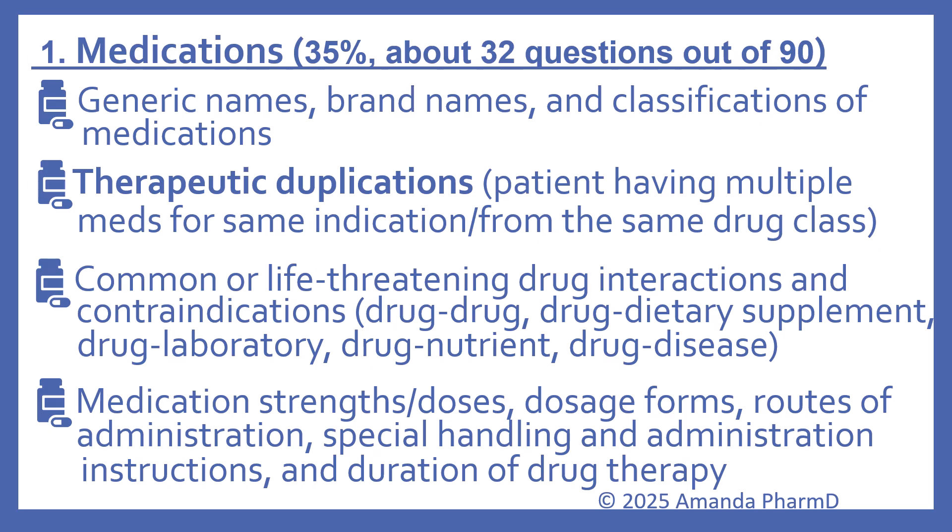Under the medications category — about 35% of the test or about 32 questions — this still includes generic names, brand names, and classifications of medications. New on the content outline is therapeutic duplications, meaning patients having multiple medications for the same indication or from the same drug class. Still on the outline are common or life-threatening drug interactions and contraindications — including drug-drug, drug-dietary supplement, drug-laboratory, drug-nutrient, and drug-disease — as well as medication strengths and doses, dosage forms, routes of administration, special handling and administration instructions, and duration of therapy.